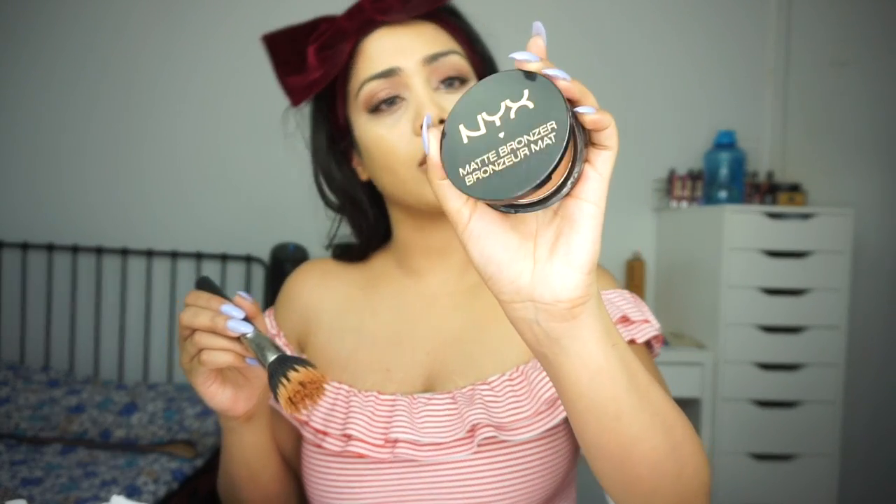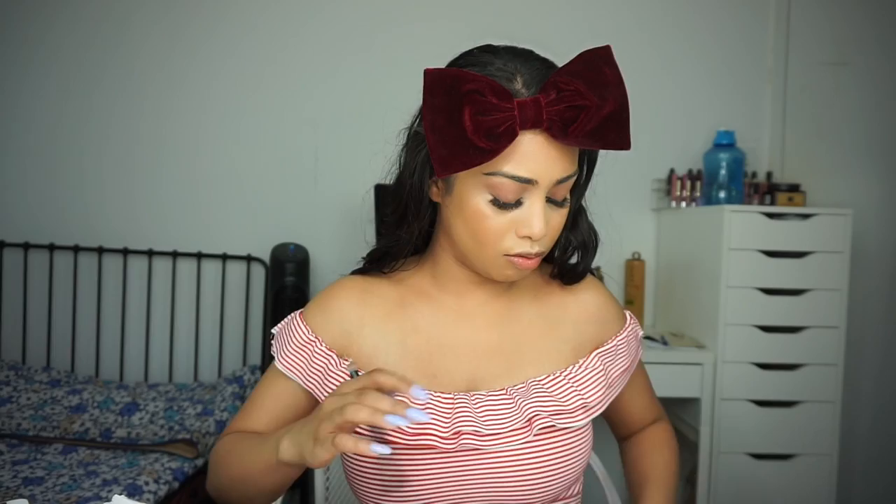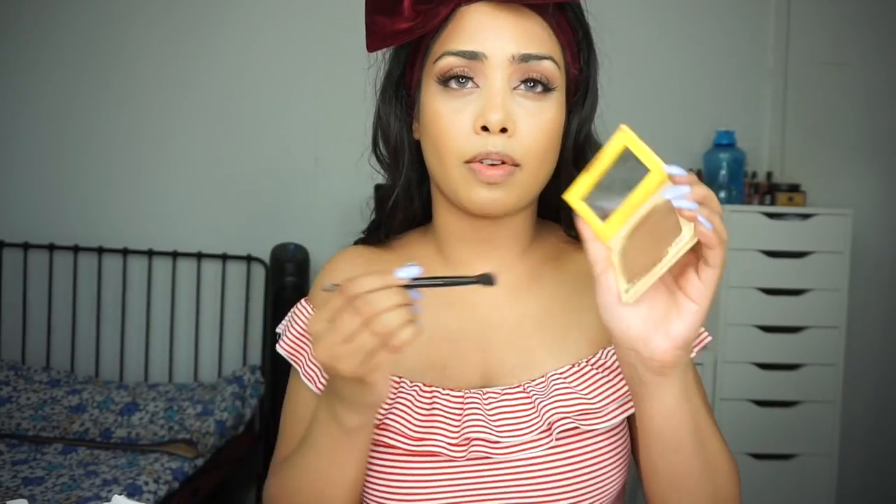Next I'm going to bronze up my face. I haven't been contouring much lately — mostly bronzing. I'm taking the NYX Matte Bronzer in the shade Deep Tan with the MAC 187 duo fiber brush, applying it where I'd normally contour but more subtly. Then for the nose I'm contouring just slightly using the Bahama Mama bronzer since it's more of a cool-toned bronzer.